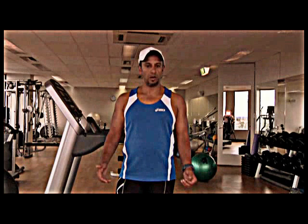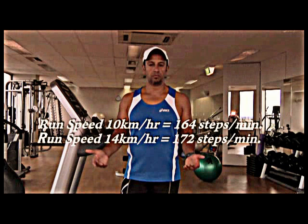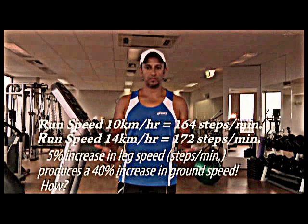When I was running at 10km an hour, my steps per minute were 164. When I increased my speed to 14km per hour — that's a 40% increase — my steps per minute went up to 172. That's only a 5% increase in my leg speed or steps per minute, but it resulted in a 40% increase in my actual speed.